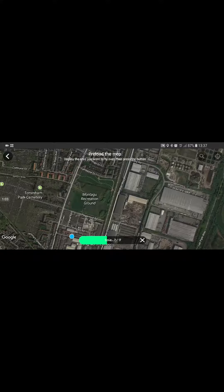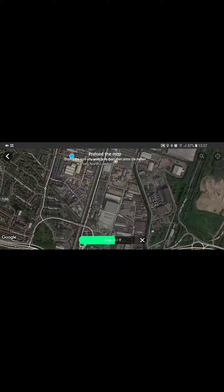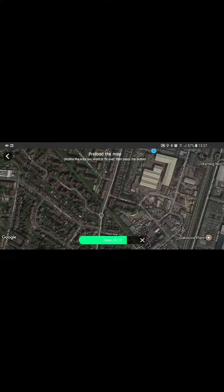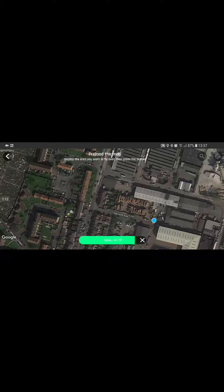That will incredibly increase your GPS lock 100%, and especially if you ever lose your drone, you'll find exactly where it's gone down instead of a blank screen.